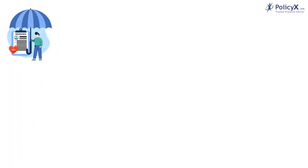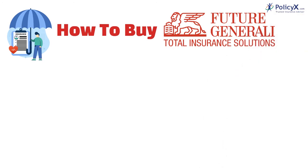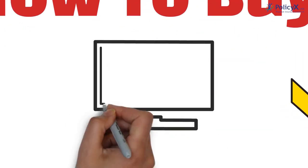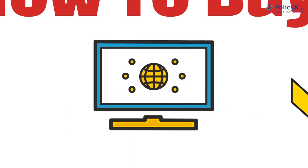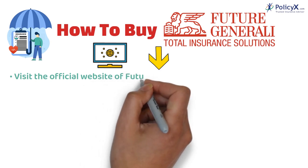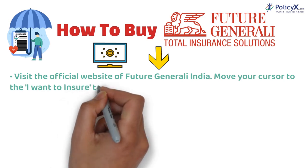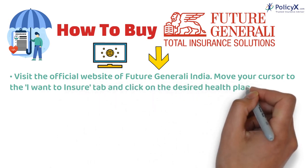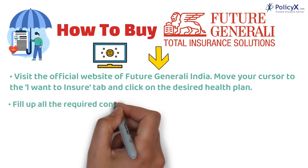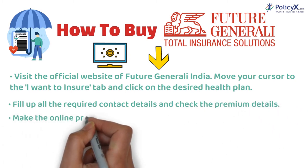Let us now understand how one can buy a Future Generali health insurance. We have listed the process for you in this video for your convenience. You can directly visit the company's website. Number 1: when you visit the official website, move your cursor to the 'I want to insure' tab and select the desired health plan. Number 2: you need to fill up all the required contact details and check the premium details thereafter.